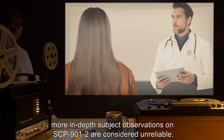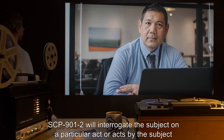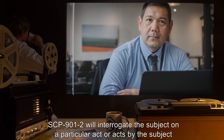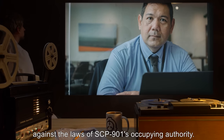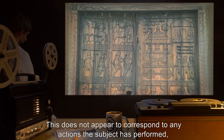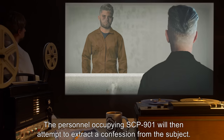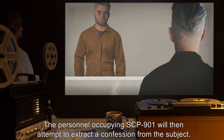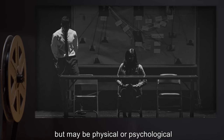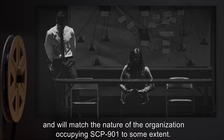Due to the psychological effects of SCP-901, more in-depth subject observations on SCP-901-2 are considered unreliable. SCP-901-2 will interrogate the subject on a particular act, or acts, by the subject, against the laws of SCP-901-2's occupying authority. This does not appear to correspond to any actions the subject has performed, and indeed may be physically impossible for the subject in question. The personnel occupying SCP-901 will then attempt to extract a confession from the subject. The nature of this process is highly variable between subjects, but may be physical or psychological, and will match the nature of the organization occupying SCP-901 to some extent.